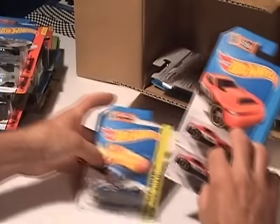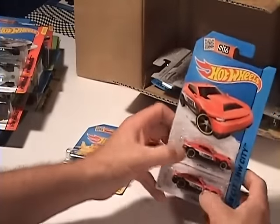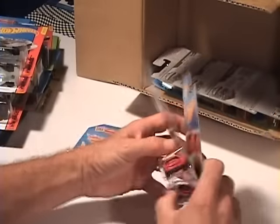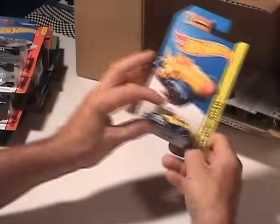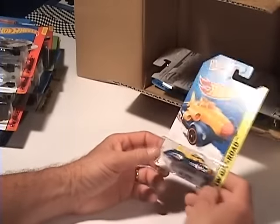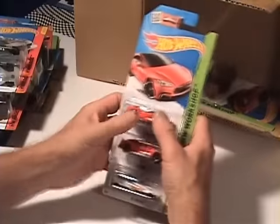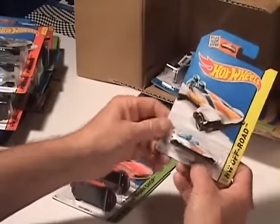Rip Rod — that's pretty neat. Oh, D Muscle — looks like a Camaro though, eh. Nice. And the Fast Fortress — looks kind of like the old style, you know, for the Canadian Air Force, eh.